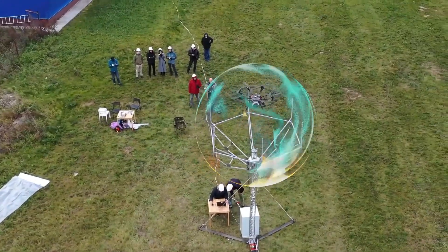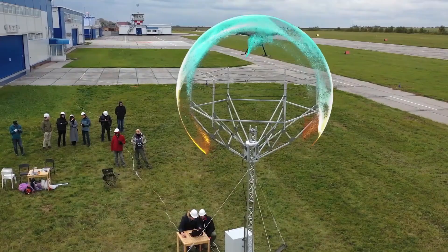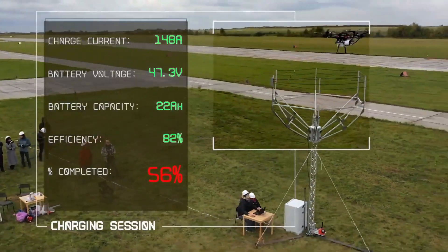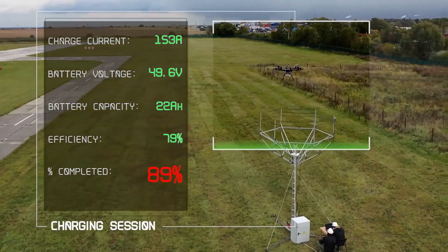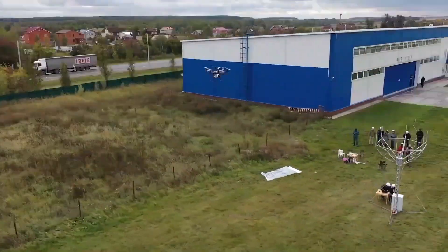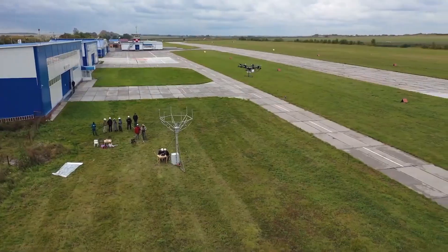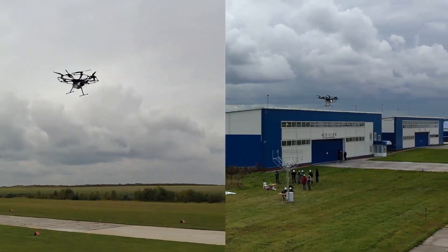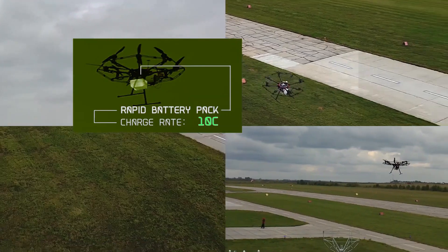The technology likely uses directed energy beams or waves. This capability eliminates the need for drones to land or swap batteries, allowing them to stay airborne indefinitely by briefly hovering in the charging zones periodically. The wireless charging stations can be installed kilometers apart along flight routes, including indoors, to support continuous monitoring, delivery, inspection, and other missions requiring prolonged drone operation.